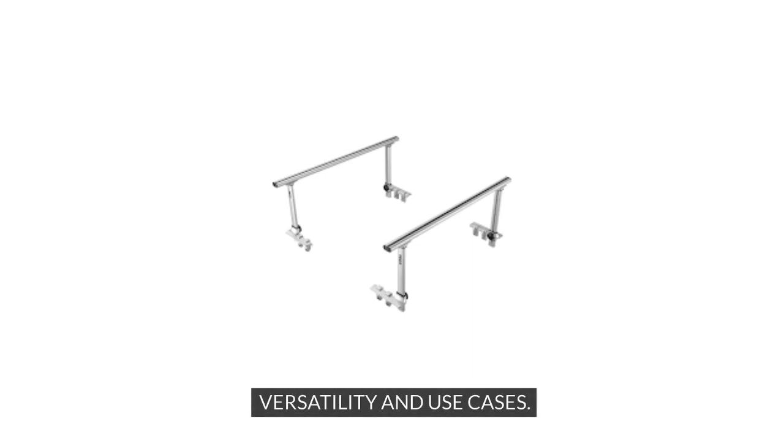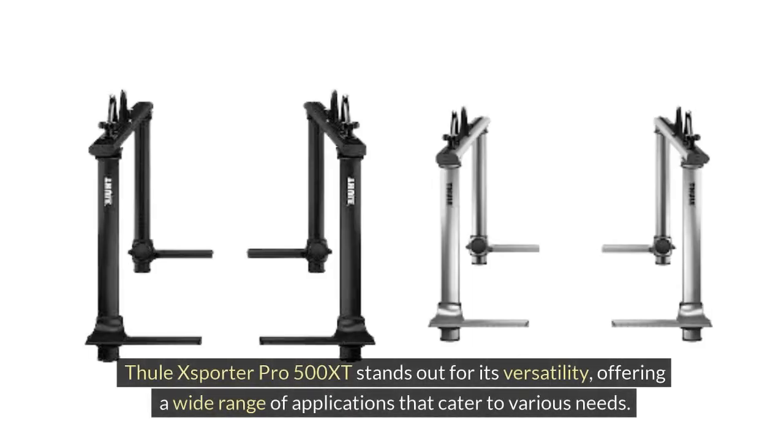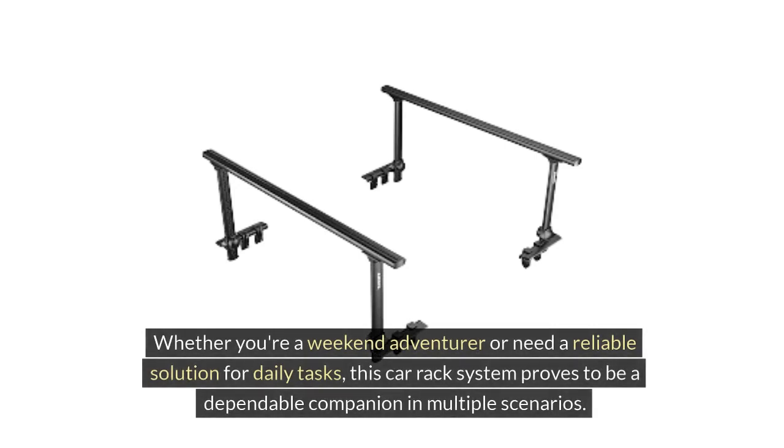Versatility and Use Cases: The Thule XSporter Pro 500 XT stands out for its versatility, offering a wide range of applications that cater to various needs. Whether you're a weekend adventurer or need a reliable solution for daily tasks, this car rack system proves to be a dependable companion in multiple scenarios.